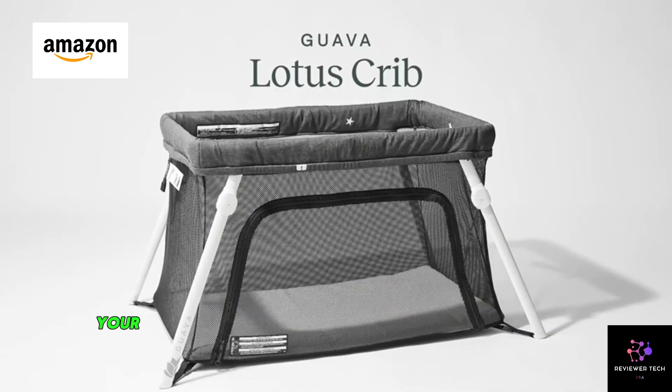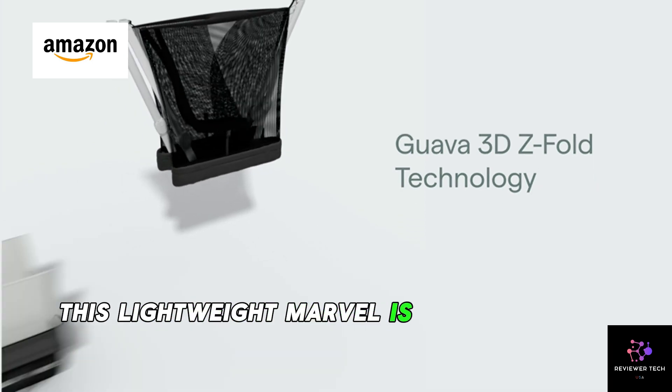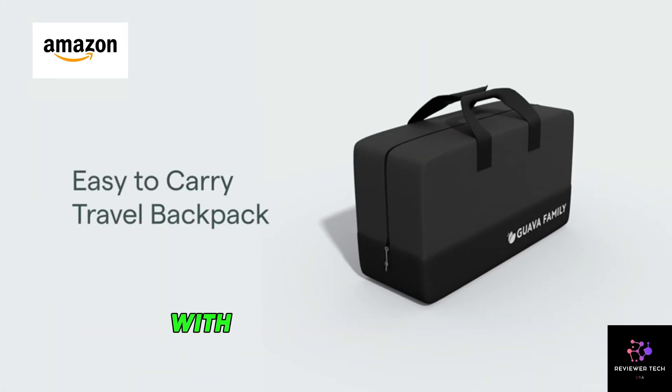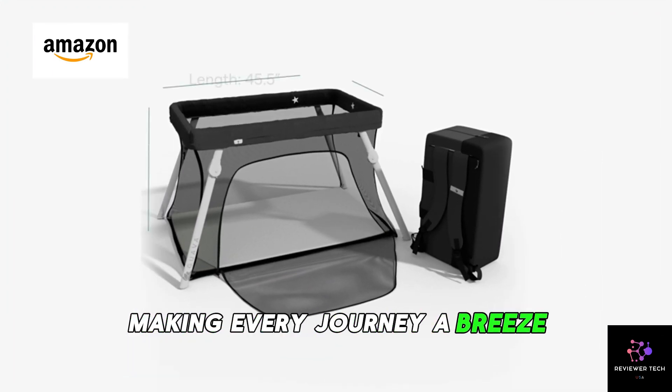Meet the Guava Lotus Travel Crib, your family's new travel companion. This lightweight marvel is certified baby safe and designed for parents on the move. With its backpack design, it's easy to carry, making every journey a breeze.